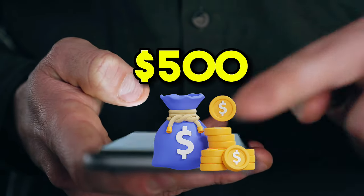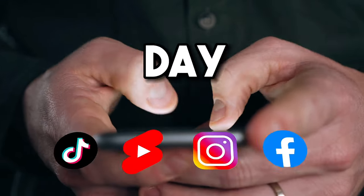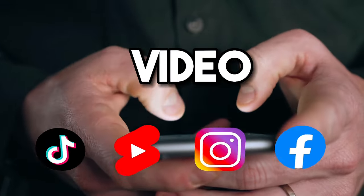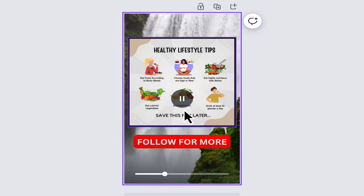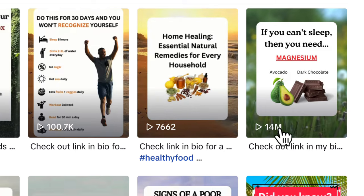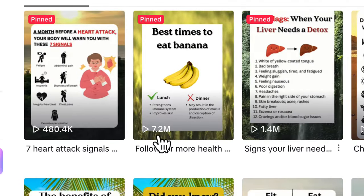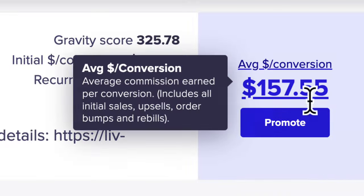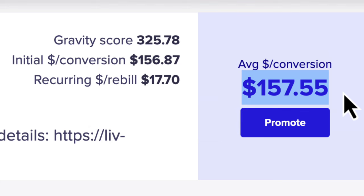If you want to learn how to make anything from $500 to $1,000 a day with digital marketing as a complete beginner, then you've come to the right video. Because I'm going to show you how a simple video like this that runs for just 7 seconds gets millions of views — 14 million views, 1.4 million views, 7.2 million views, and hundreds of thousands of views. And these views will take you to products that can pay you as much as $157 every single time somebody purchases your product.